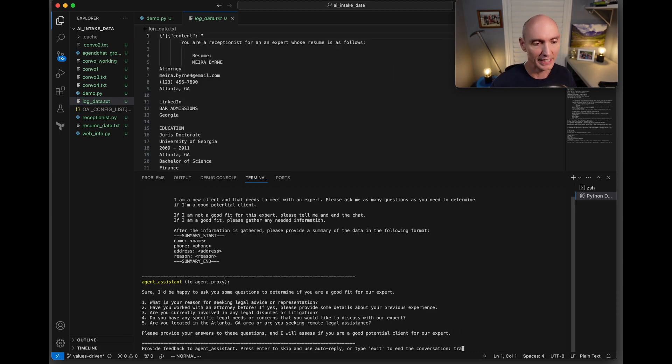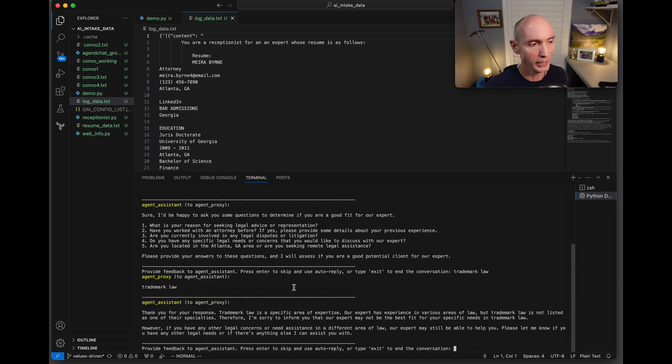Here's an example where I say I need trademark law help. What I really love here is that even though the expert is an attorney, they don't have expertise in trademark law and the AI knows this. It says trademark law is a specific area of expertise and our expert does not list it as one of their specialties. It's really neat to see how the AI ingested the resume and was able to determine this expert is not the right fit, even across detailed specialty areas.